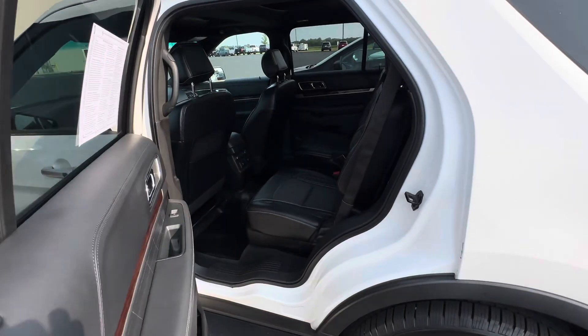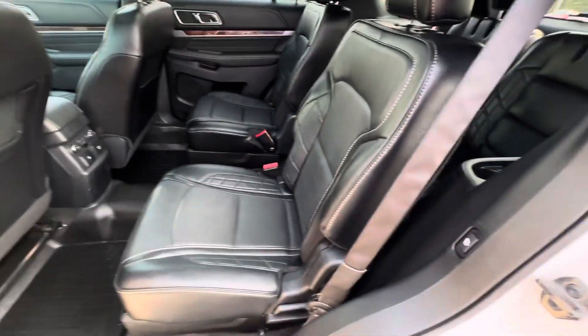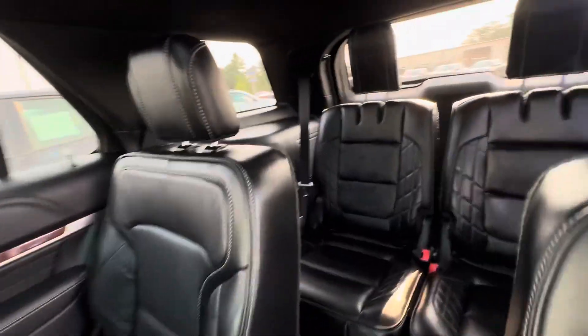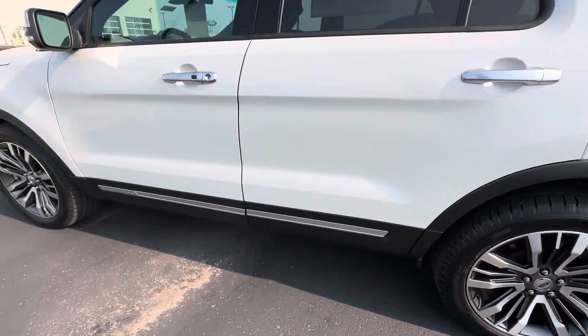It's got bucket seats in the rear, also heated. It's got airbags in the seatbelt, automatic second row folding, and seating for six. WeatherTech mats all around, and we put brand new tires on it.